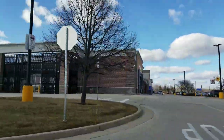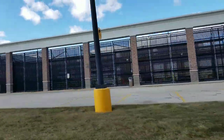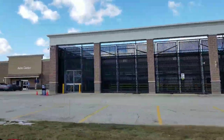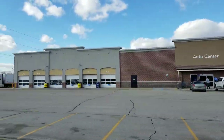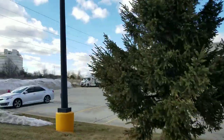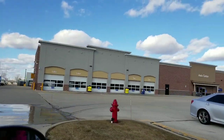Hello everyone. This is a Super Walmart here in Menomonee Falls, Wisconsin. I'm doing an exterior shot to show you how big it is compared to a Walmart Neighborhood Market. This place is bigger here, obviously.